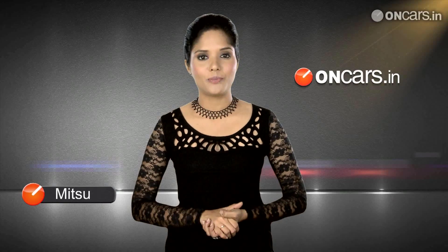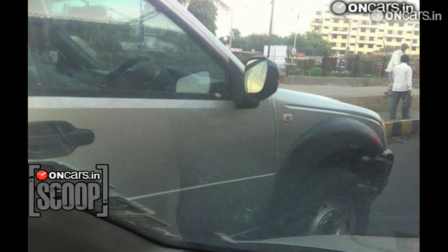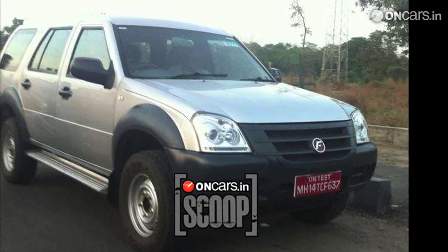New base variant of their popular SUV, the Force One, caught testing with no cladding. The test mule had all the luxury items stripped off from it, at least on the outside.